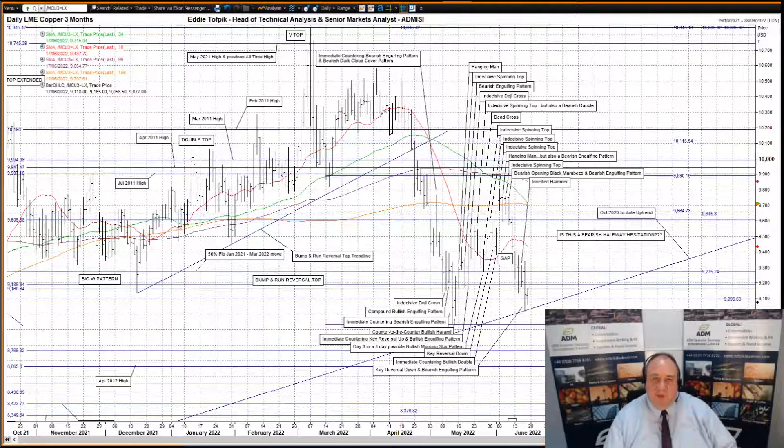Hello, my name is Eddie Tofbik. I'm Head of Technical Analysis and Senior Markets Analyst at ADM Investors Service International Limited. And here's your daily technical analysis of LME three-month copper and aluminium.